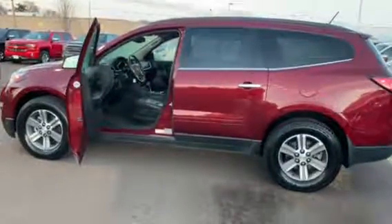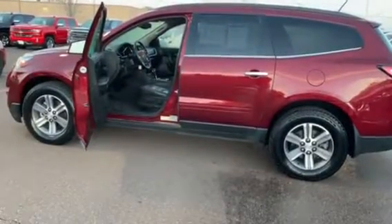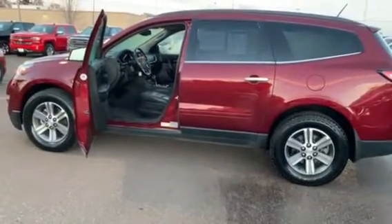Hi, this is Michelle Kennedy at Johnson Motors in Menominee, Wisconsin. I just want to tell you about a 2016 Chevy Traverse that we have here.